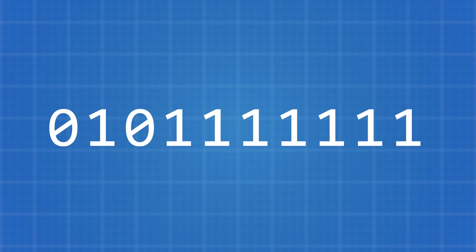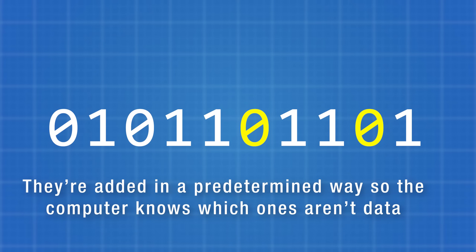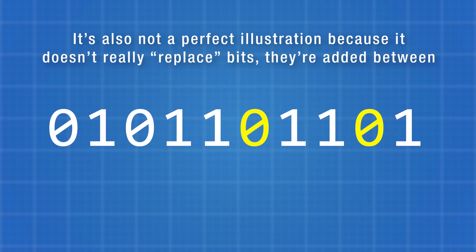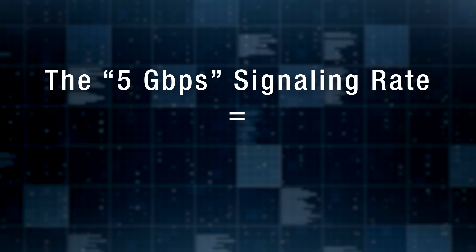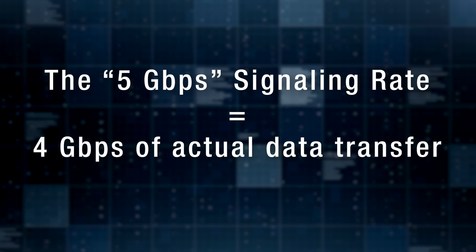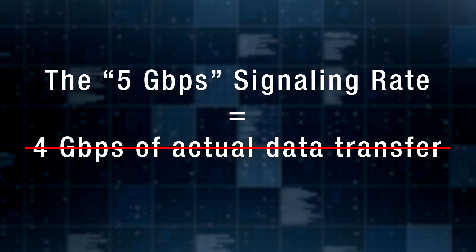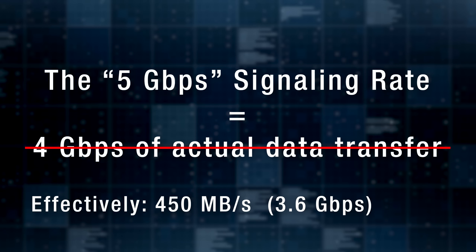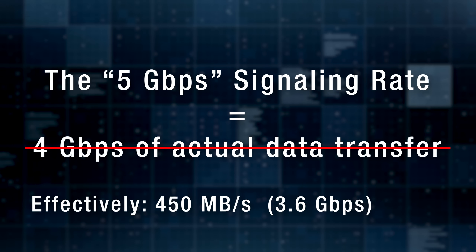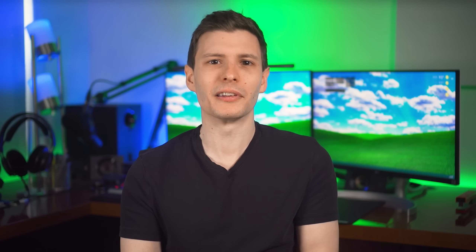If too many zeros or ones occur in a row, the device or computer might lose count because they use transitions between ones and zeros to keep their clocks in sync. So if there are too many ones or zeros in a row, extra bits are added to artificially create a transition point. This all means that even before any other overhead, only 4 gigabits per second of actual data flows across a 5 gigabit per second USB connection. When you consider additional overhead from metadata or handshakes, you effectively end up with a real-world speed of around 450 megabytes per second, or 3.6 gigabits per second — almost 30% less than what everyone expects.